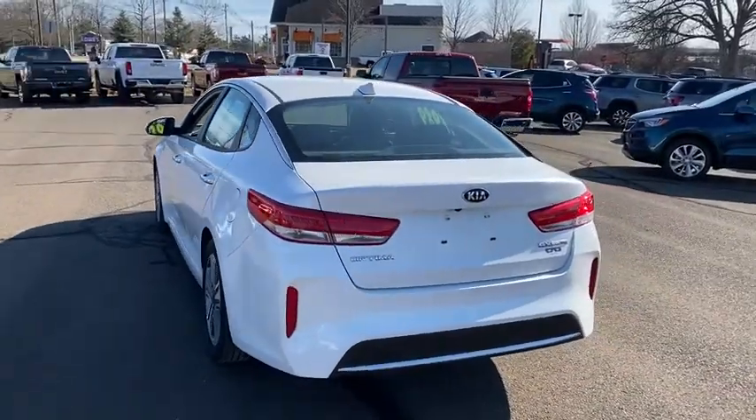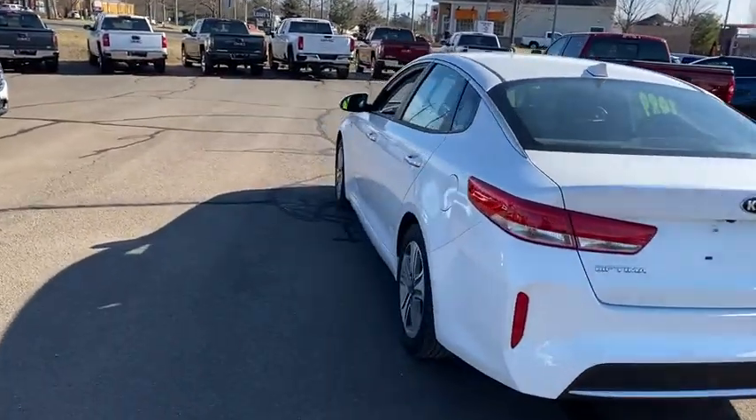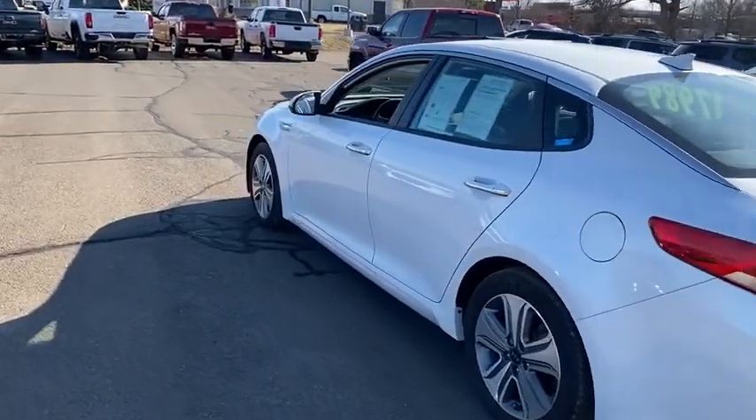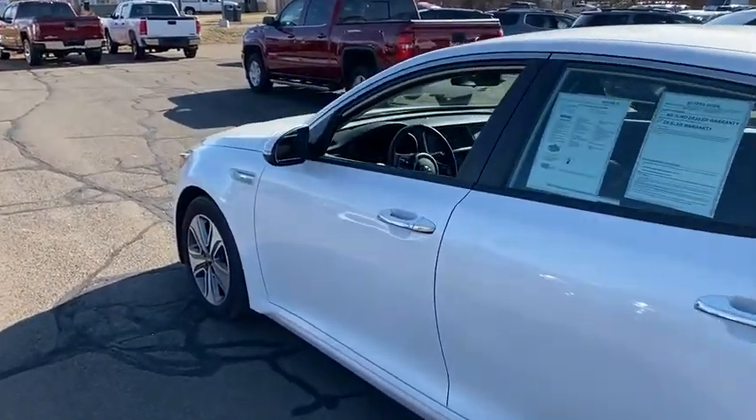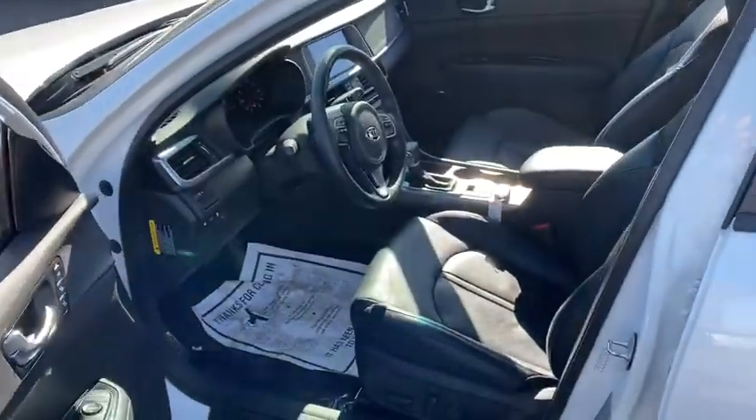It does come very well equipped. All around the outside is in fantastic shape of course with the brilliant white. You do get your 17 inch sport wheels along the side as well. You have your keyless entry going into the driver's side and of course the entire interior is going to be fully leather.